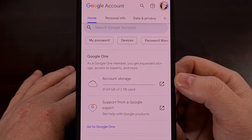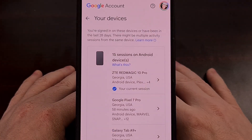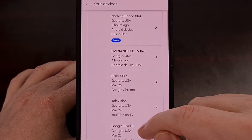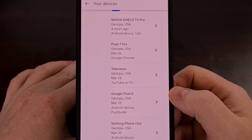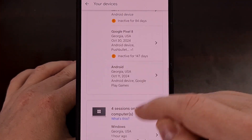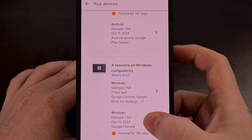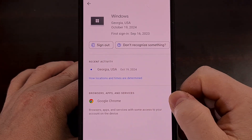Once you land on this page, you're going to want to tap on the Devices chip up at the top, and this is the page that you're going to want to look through. From here, scroll through the list and find every device that is logged into your account. Google will even give you details about where that device is located. If you find a device that you're not familiar with, or maybe a device with a location that you know you haven't been to before, then it's a good idea to tap on that device and select the Sign Out button.